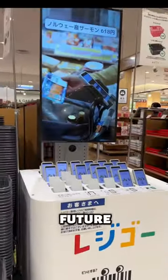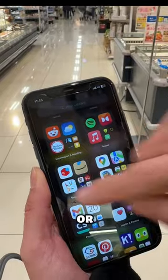Japan is really living in the future. Let me show you why. This is a self-checkout system at a supermarket in Japan. You can either use their smartphones or yours.